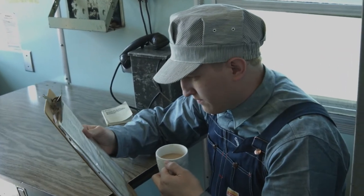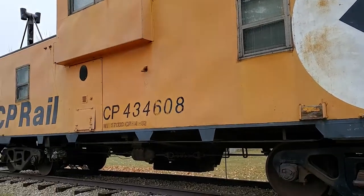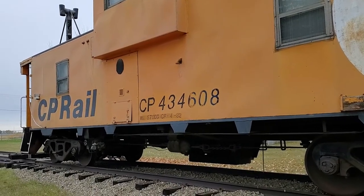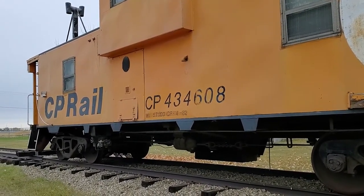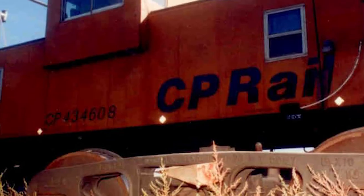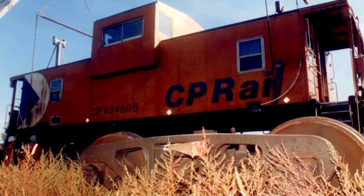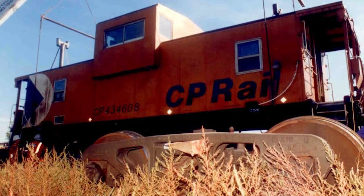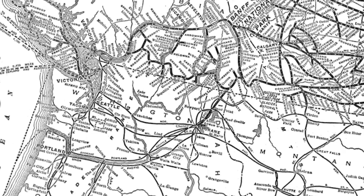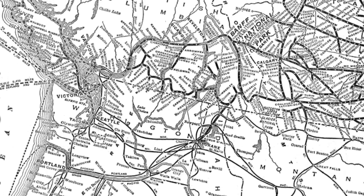The model 434608 was built by the company Angus Shops in Montreal. This caboose, or as some refer to it, a van, bore little resemblance to the red cabooses of the 30s, 40s and 50s. It was an entire new model, built between 1972 and 1981, that weighed 30 tons, dispersed through 38 feet. At the time it operated, the CP Rail had approximately 870 cabooses.